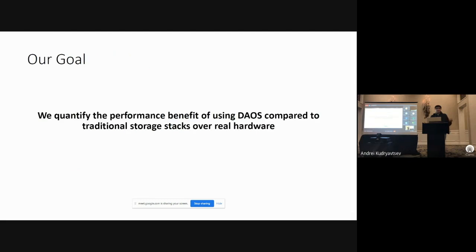Our goal in this work is to quantify the performance benefit of using a re-architected storage stack such as DAOS compared to traditional storage stacks like OrangeFS and BGFS over real hardware.